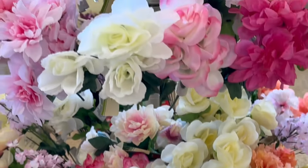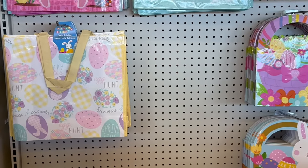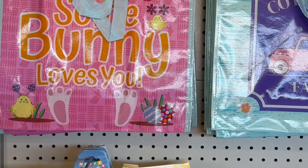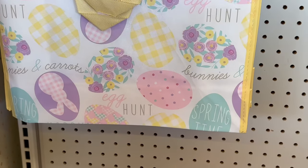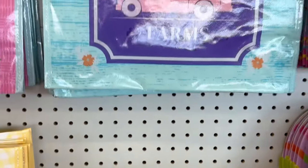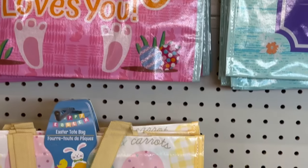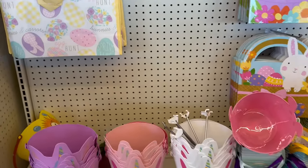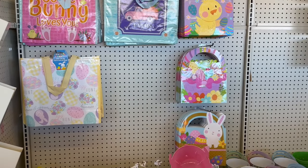They've got a great selection for you guys to choose from. Coming over here, I see they've got some adorable tote bags — you could also use these as Easter baskets if you're going to fill them up with lots of stuff. This is such a great idea! They've got one that says 'Somebody Loves You,' this adorable one that says 'Egg Hunts, Bunnies and Carrots,' and then this one says 'Cotton Tail Farms.' Let me zoom in so you can see all three.